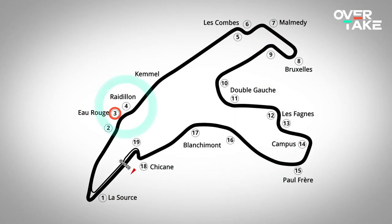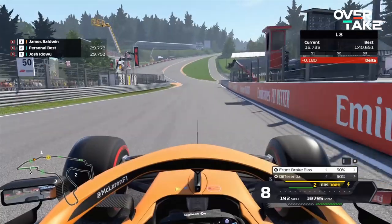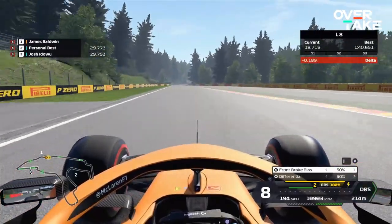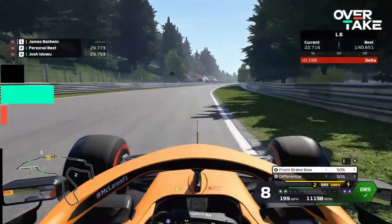With F1 2020, reactions are a key component as the speeds attained are so high. Take Eau Rouge and Raidillon at Spa, for example — a set of corners best taken at full speed. With the right wheel you'll have a lot more car control and be able to be a lot more consistent through there, as your reactions will be quicker and that will translate to your gameplay. I personally use the F1-type wheel as well and it fits perfectly to my driving style. The one downside is the rather high price.